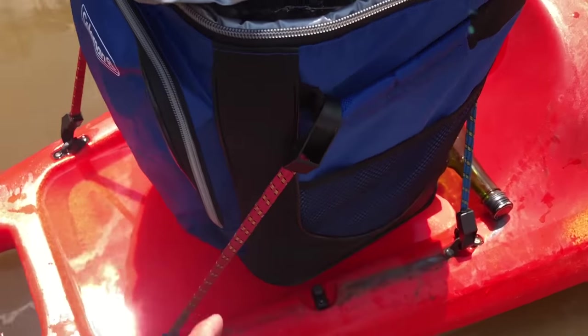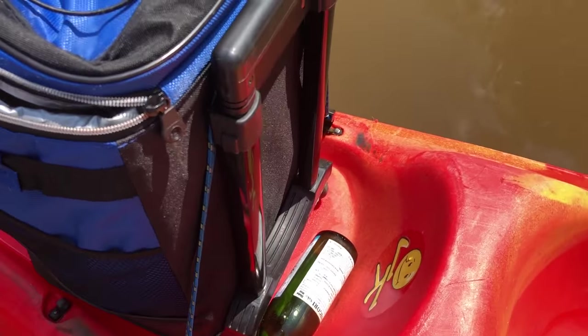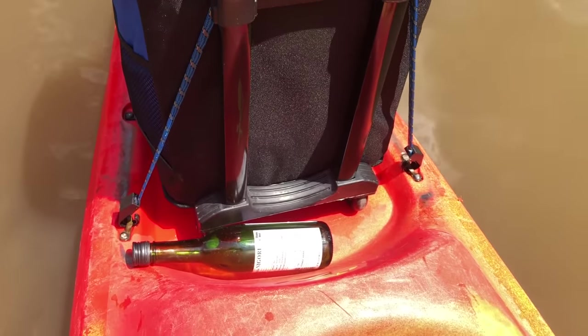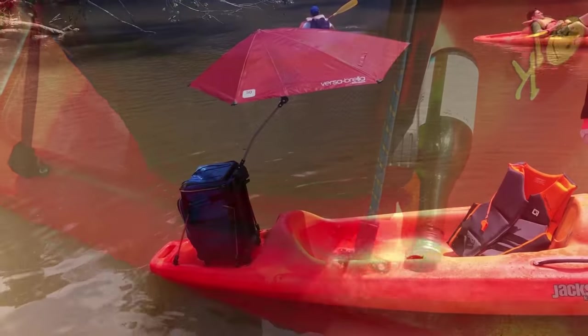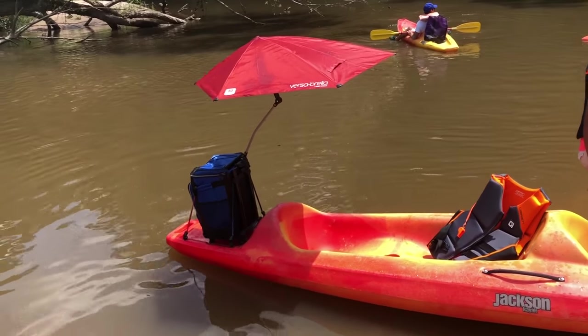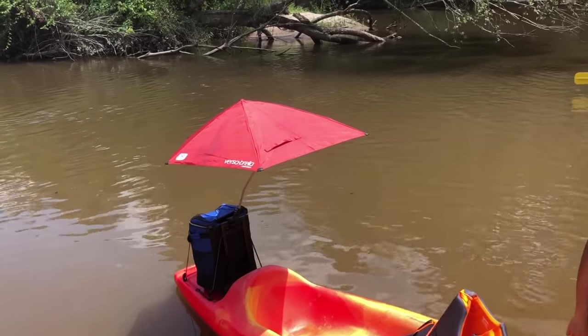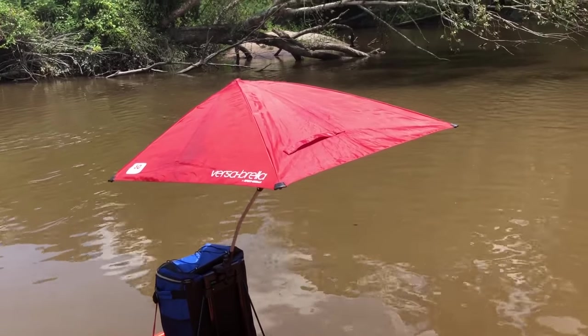We decided to load up this cooler here with a whole bunch of drinks. I used these little bungee cords that I bought at Dollar Tree and it also served as a way to mount my Versabrella. I actually have a video on that — I'll leave the link down in the description below. But as you can see here it was really easy to mount the Versabrella onto the back of the handle of the cooler.